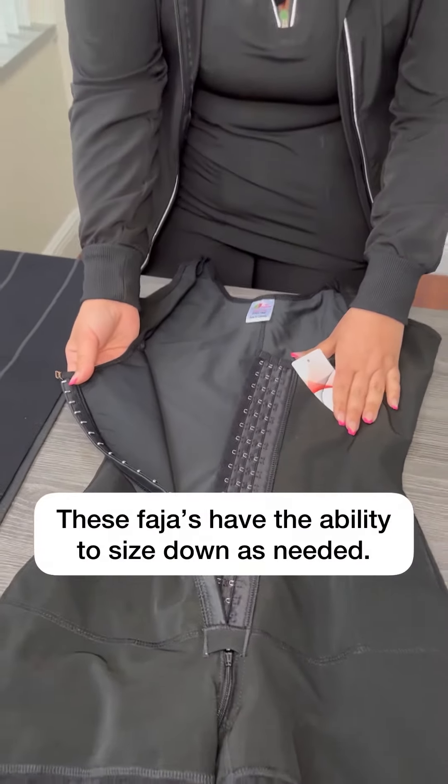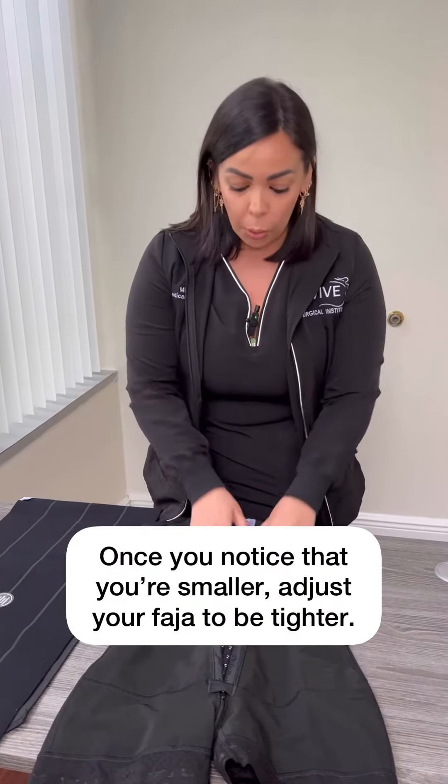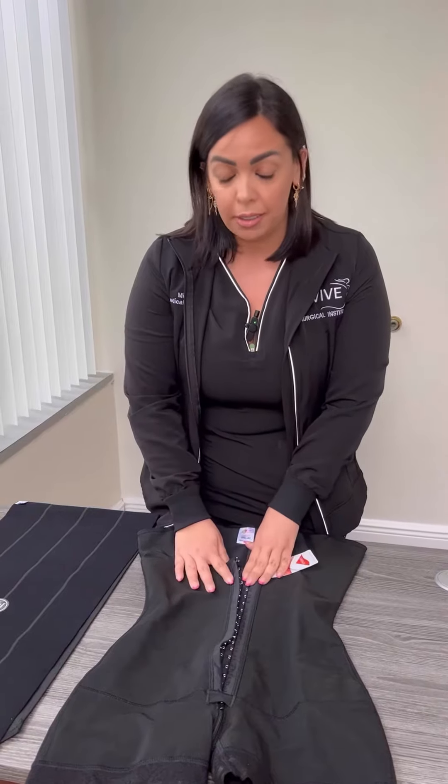More than likely within a couple of weeks, sometimes less, sometimes more, you will notice that you are smaller. So you're going to be needing to either switch out or go down on the sizings on the Fajas. Fajas are so important. What do they do? Number one, they're going to help compress as far as your skin retraction goes. They're going to really contour and give you that snatch that everybody wants. And most importantly, it will help your body reabsorb fluids.